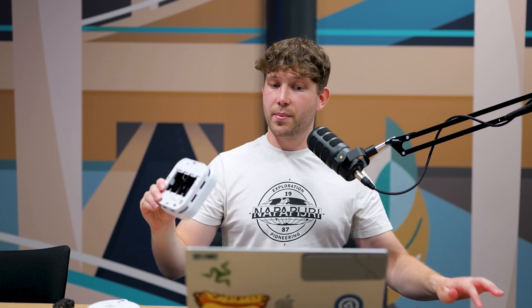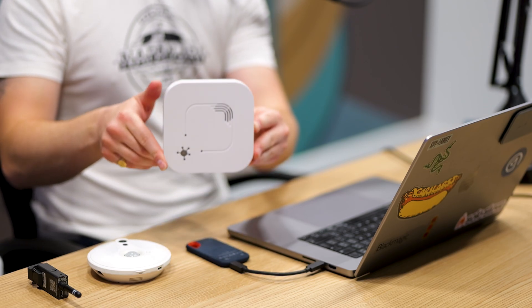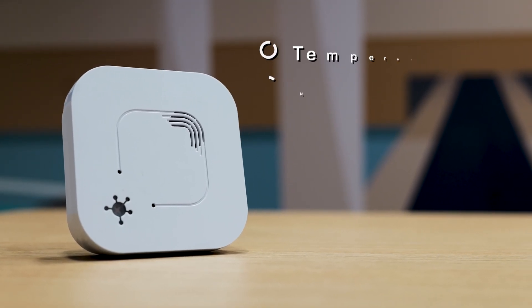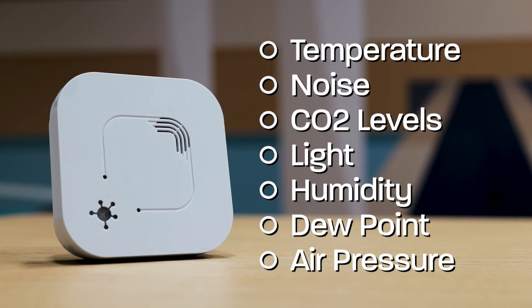The way it works is that you install six AA batteries, which will give you up to three years of battery life. Then you install it on the wall and it will start collecting data for you. The readings you can get from this sensor are temperature, noise, carbon dioxide levels, light levels, humidity, dew points, and atmospheric pressure.